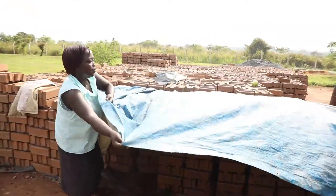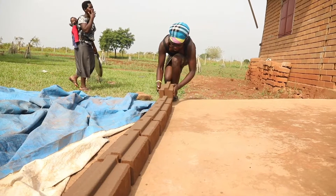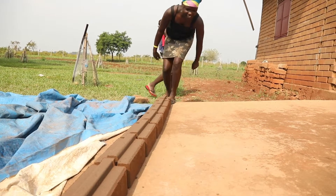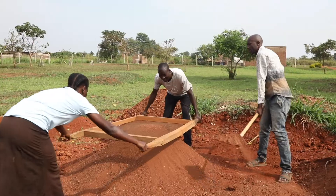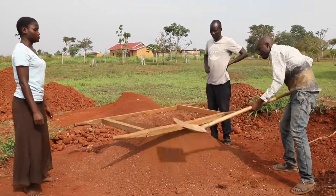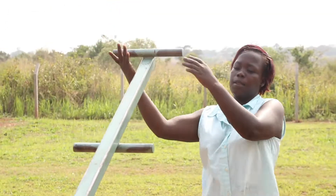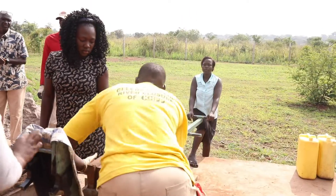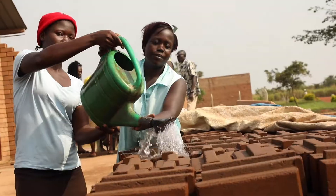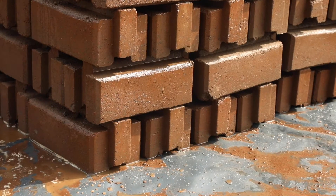The blocks are air and water cured. They take 14 to 21 days to be ready for use in construction. It takes a team of six to eight people to acquire the materials, mix the materials, and use the machine to compress the blocks. Then, in the curing process over those 14 to 21 days, every block has to be soaked with water twice a day.